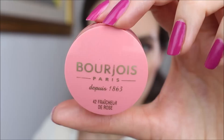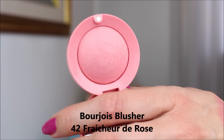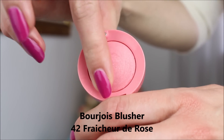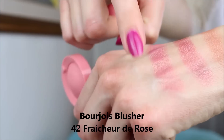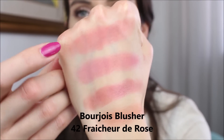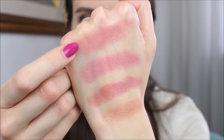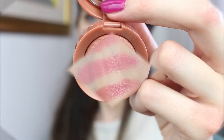For some of you a downside might be the fragrance. It has a beautiful but quite overwhelming scent — a powdery rose scent, which is Bourjois's signature. Even after applying the blusher on your cheeks you can feel the scent for a couple of hours, though I'm not sensitive to fragrances so it doesn't bother me.